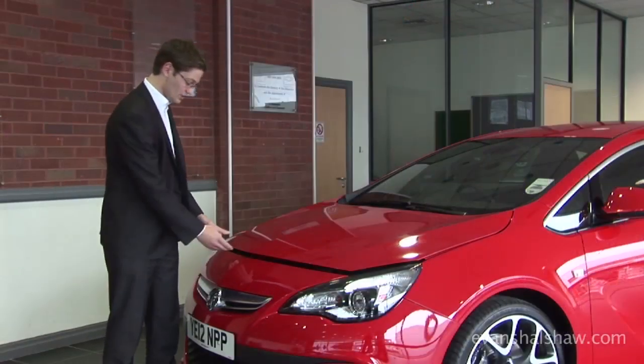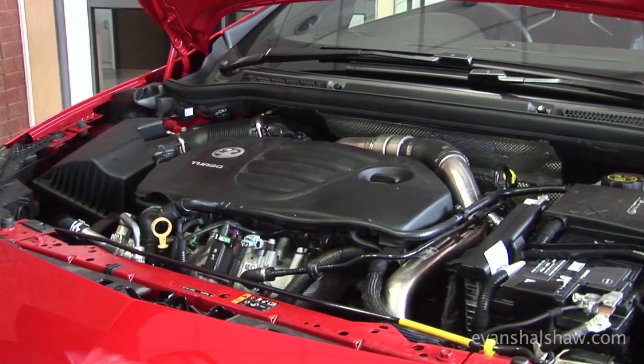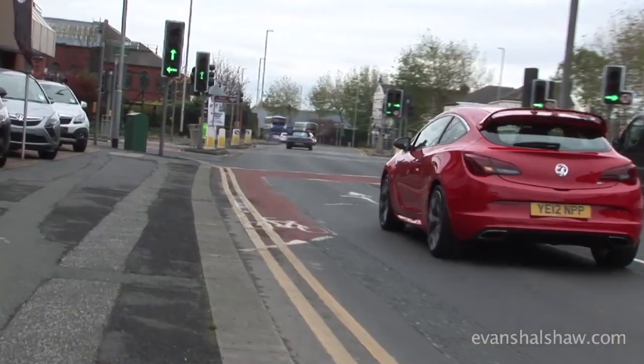The Astra VXR was developed at the Nürburgring, as all great cars are. The engine involved is a 2 litre petrol turbo packing a huge 280 PS punch, along with 400 Nm of torque, which really does give people a run for their money.